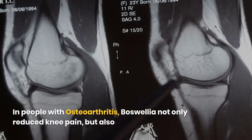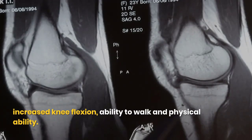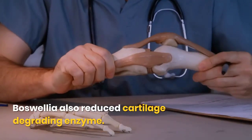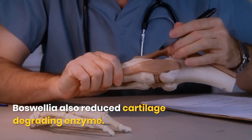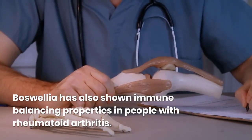In people with osteoarthritis, Boswellia not only reduced knee pain, but also increased knee flexion, ability to walk, and physical ability. Boswellia also reduced cartilage-degrading enzymes. Boswellia has also shown immune-balancing properties in people with rheumatoid arthritis.